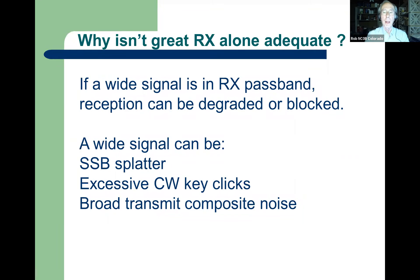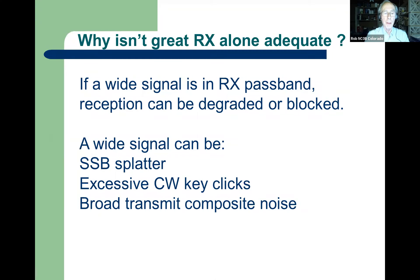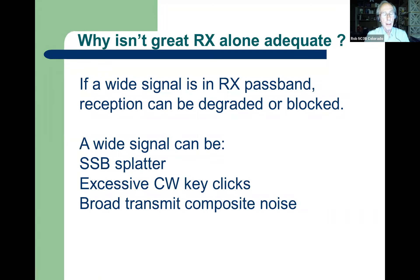So why isn't a great receiver alone adequate? If we have great DSP selectivity today, you can adjust the bandwidth and the skirts are sharp. But if the interfering signal is in the passband — it can be sideband splatter — and we've all heard sideband splatter, a guy up the band five kilohertz or more with his buckshot in the passband. Or key clicks on CW — you'd hope to work a weak station 500 Hz or a kilohertz away from a strong CW signal, but sometimes you can't. And if we're line of sight — which could be a mile or five miles — transmitted composite noise is a problem. Composite noise means phase noise and AM noise combined, and we hear the combination of both.